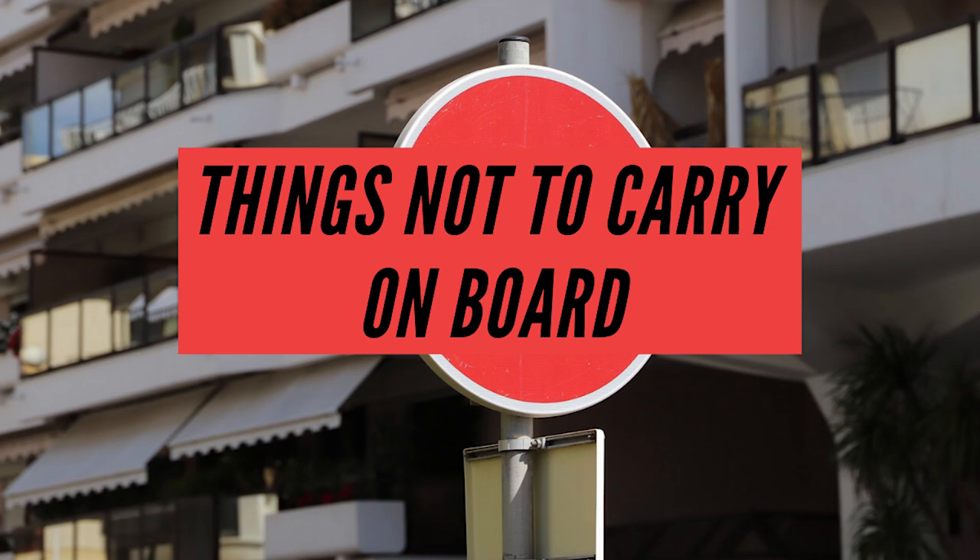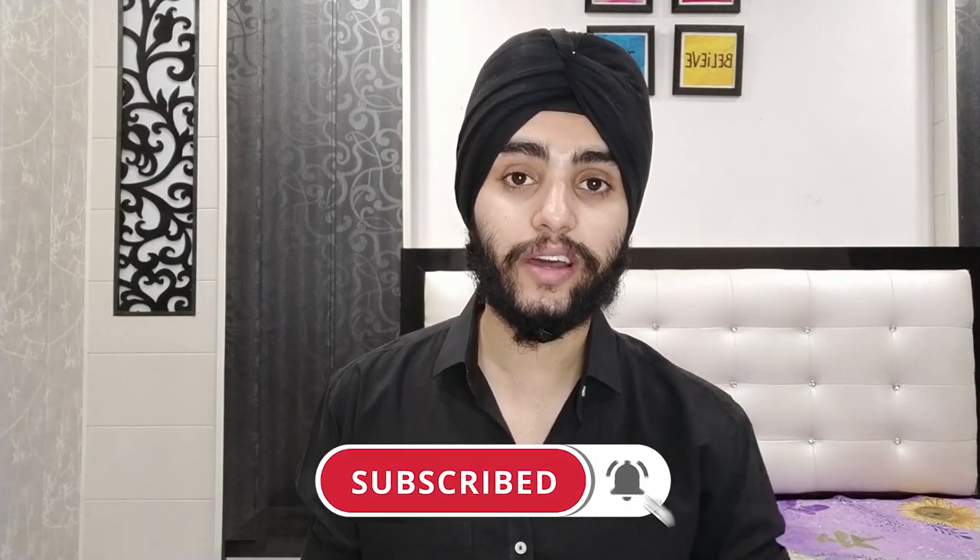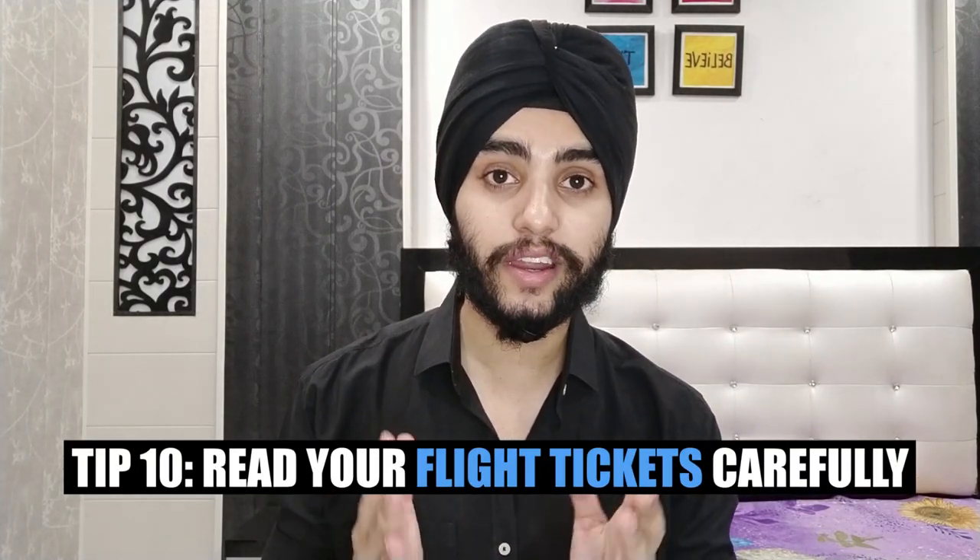Things you should not carry: bed sheets, pillow, and pillow covers are provided on board, so no need to bring them. Detergent is also provided, so don't carry it. Avoid carrying any valuable or gold items. No need to carry your peak cap or beret cap. Towels are provided, but you can carry your own if you prefer. Read your flight tickets carefully regarding baggage allowance — the universal baggage allowance for seafarers is about 40kg, which should be divided into two bags.